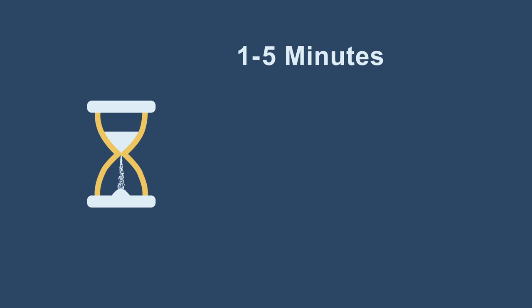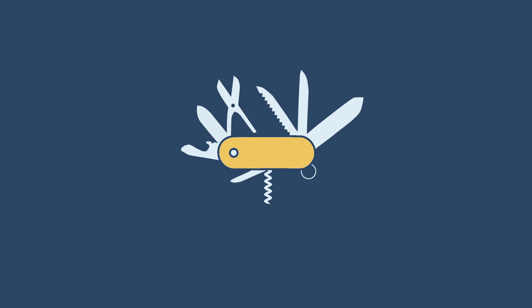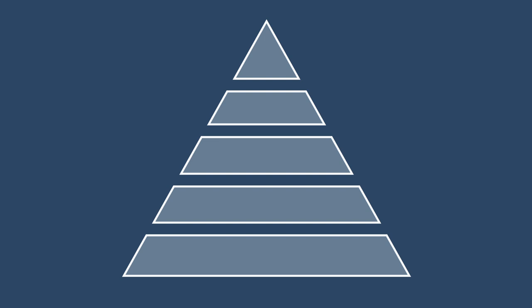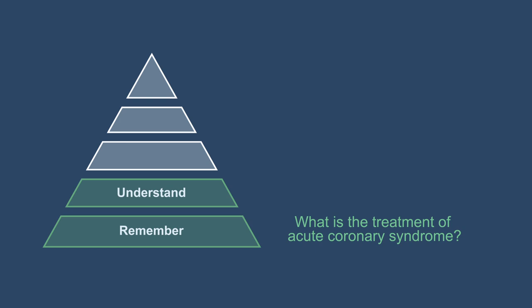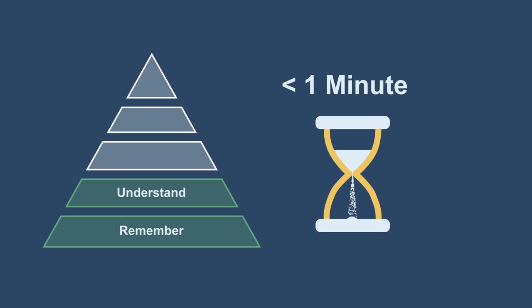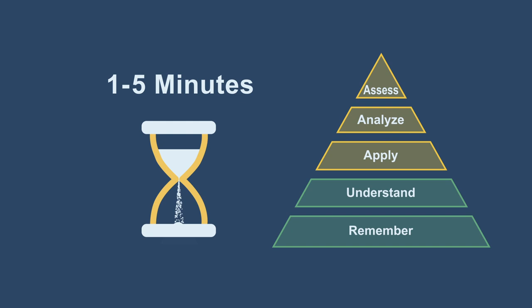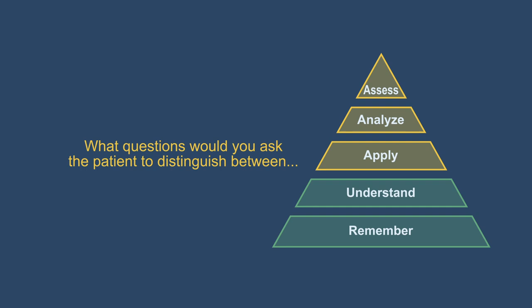Let's talk about some tools, starting with a framework for asking questions, which links nicely to our time management approach. This is a modified version of Bloom's taxonomy. The bottom two levels — remember and understand — represent basic knowledge-based questions not related to the patient at hand, like: what is the treatment of acute coronary syndrome? or how does cirrhosis cause thrombocytopenia? These typically take less than one minute. The next three levels — apply, analyze, and assess — involve questions requiring more thinking, typically lasting one to five minutes, such as: what questions would you ask the patient to distinguish between... (apply); what is the best treatment strategy for this patient? (analyze); and why did you choose... (assess)?